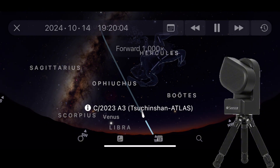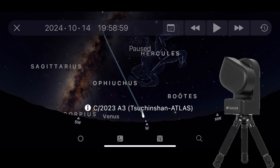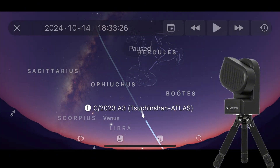I captured it on October 13th and you do not want to miss this. This is the comet of the year — it is absolutely spectacular. Do keep in mind that there is still plenty of time to capture this comet, up until the end of the year, as in December 2024.